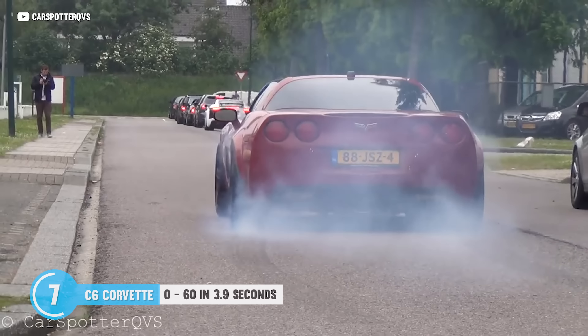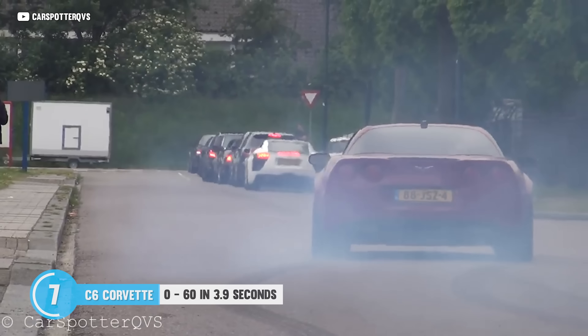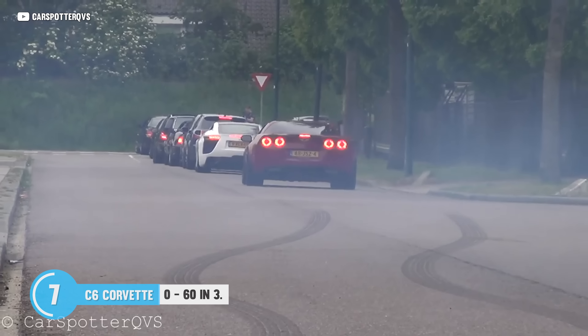And with a couple of cheap mods, you're looking at 0-60 in just 3.9 seconds. Blink and you're going to miss it.